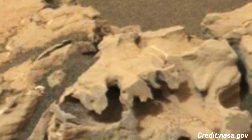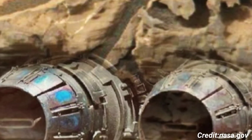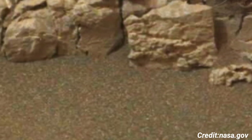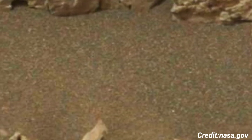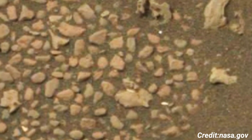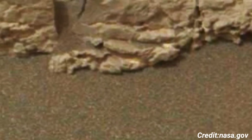Prominent in the midground are larger rock formations and outcrops, which exhibit layered structures and erosional features. These layers can provide scientists with valuable clues about the environmental conditions that prevailed when they were formed. The stratification and composition of these rocks are critical for understanding the sedimentary history of the region, as well as for identifying any potential organic compounds that might hint at past life.